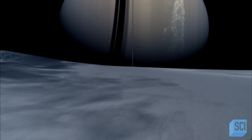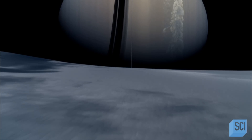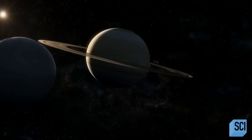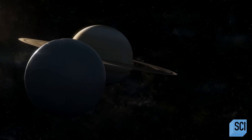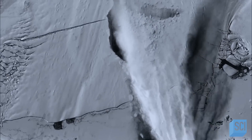That smoothness immediately says there's been internal activity, because on an airless moon, that's really the only process that could erase craters. Scientists suspected something was actively resurfacing Enceladus, filling in its craters to make it smooth and bright.